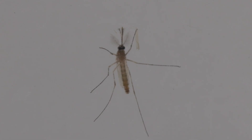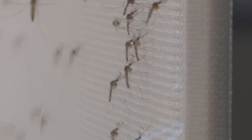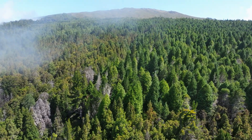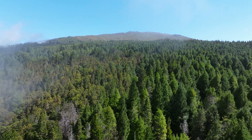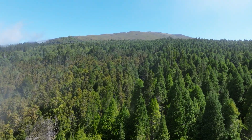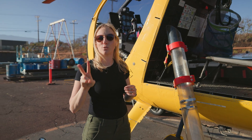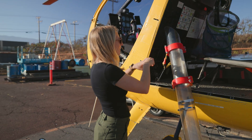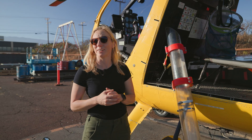They don't bite. They don't transmit disease. Their purpose is to mate with wild females and reduce the mosquito population in the areas that we put them. Someone sitting in the back of the helicopter will wait until the person in the front calls 3, 2, 1, drop — then they'll uncap the pod, drop the males down below, and say sayonara.